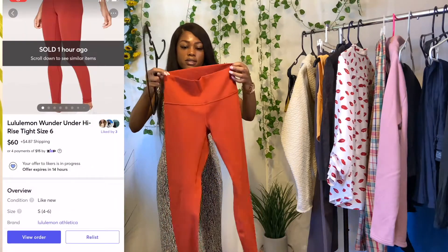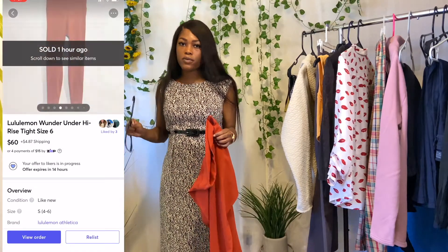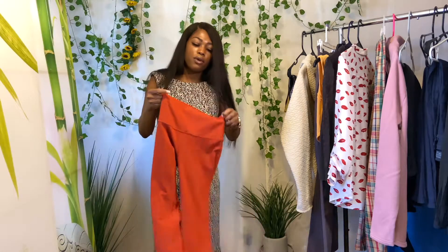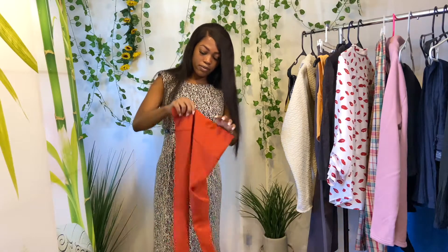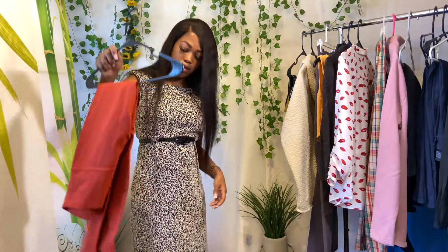This Lululemon is the Wonder Under High Rise tight, size six. All of my Lululemon had the size tags cut out, but that definitely doesn't matter for Lululemon at all. The inside looks like these are almost new. They're a dark orange color — like a burnt orange. I haven't listed these yet, but I know they're going to go fast because they're basically like new.